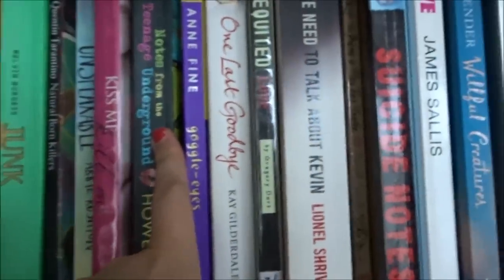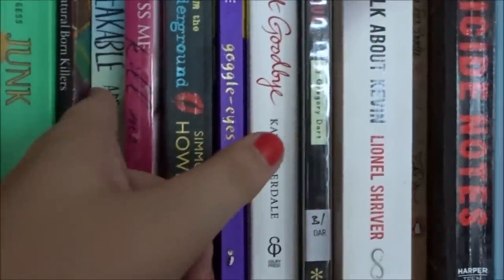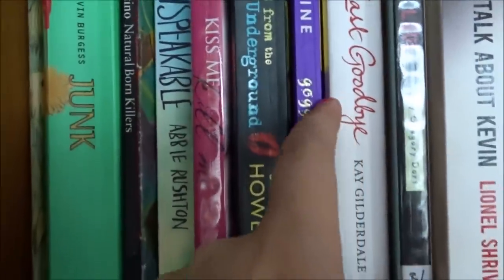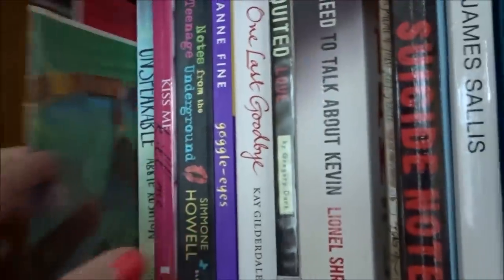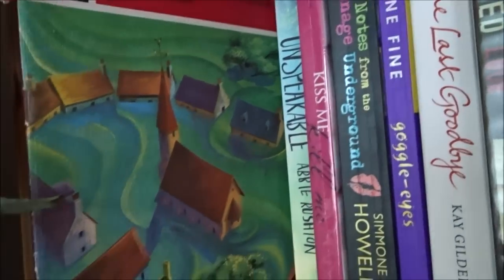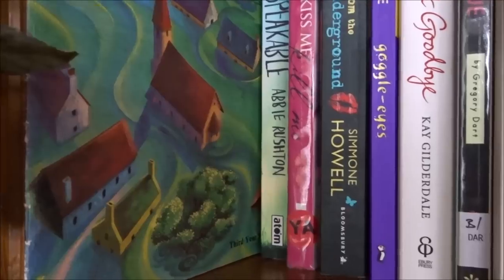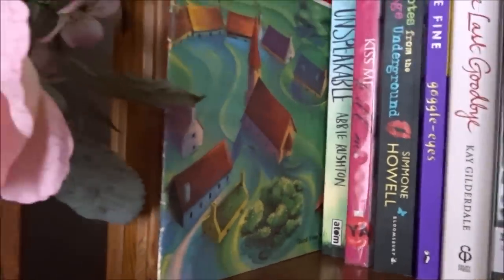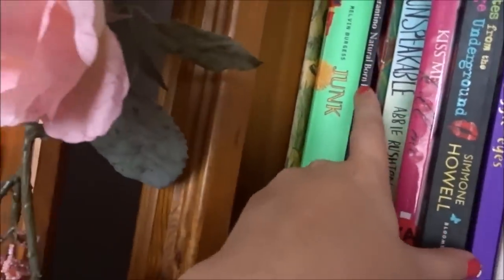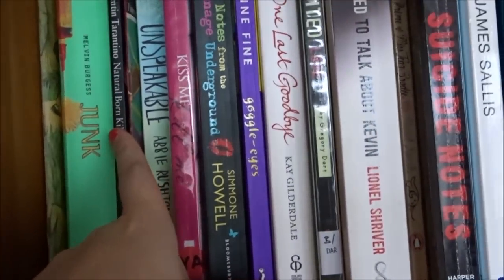Notes on a Teenage Underground — I thought that was quite good, especially how it talked about Andy Warhol and Valerie Solanas. Kiss Me Kill Me was good. Unspeakable by Abby Rashden was okay. This old play is called The Village That Was Drowned — and there's a scene where all the animals in the village are drowning and the little boy is crying. Lovely children's book.